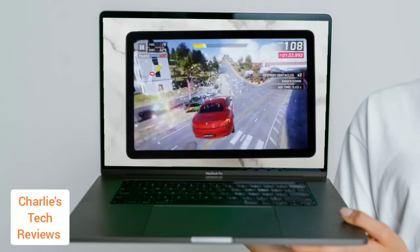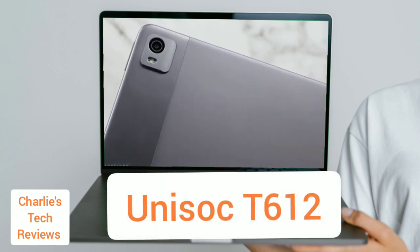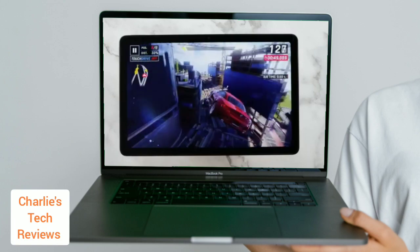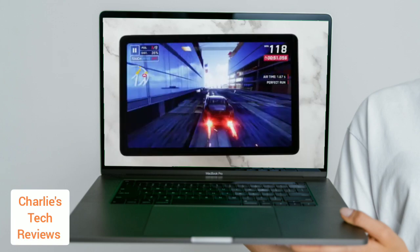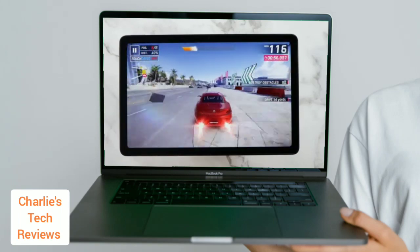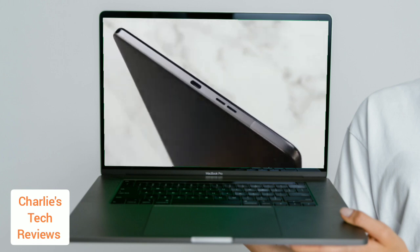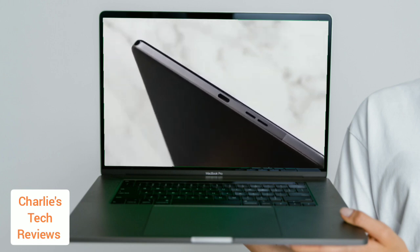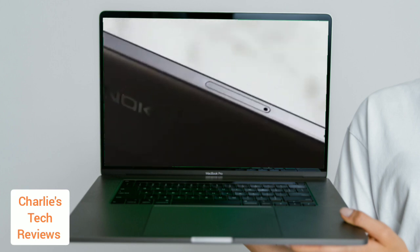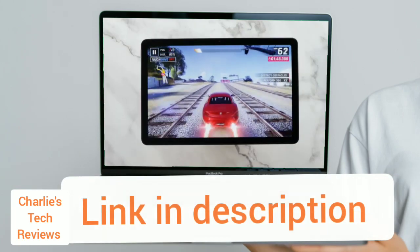The Nokia T21 is a budget tablet released in 2023. It is powered by a Unisoc T612 processor and 4GB of RAM, and features a 10.36-inch IPS LCD display with 360 nits of brightness and a resolution of 2,000 by 1,200 pixels. It also has an 8,200 mAh battery, two years of guaranteed software updates, and three years of monthly security patches. The price was $300 on Amazon at the time of this video.